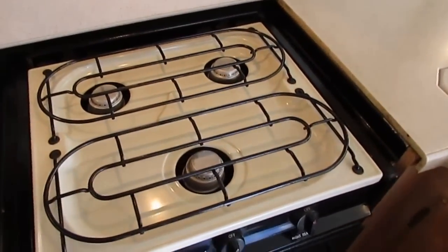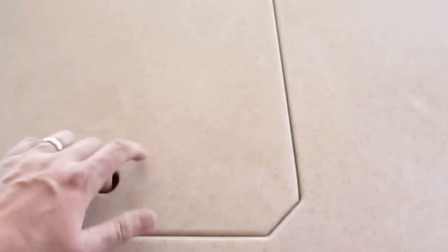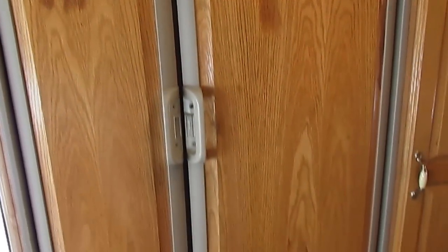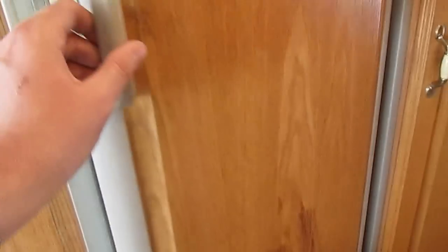Of course your stovetop — doesn't look like it's hardly been used. Stainless sinks, nice and clean like they're supposed to be. Got the upgrade two-door RV refrigerator freezer that runs off LP or electric, and it's got the built-in ice maker. Look how clean this thing is — we can't clean one up that good. This is how well the previous owner kept this motorhome.